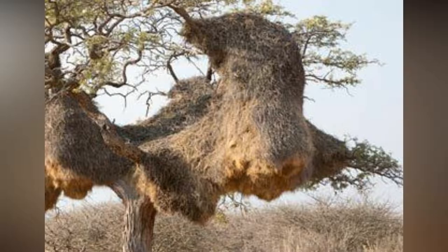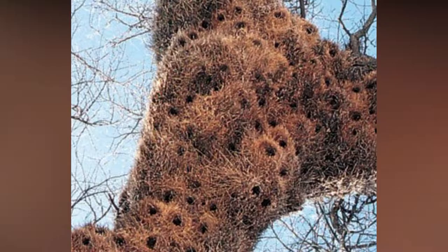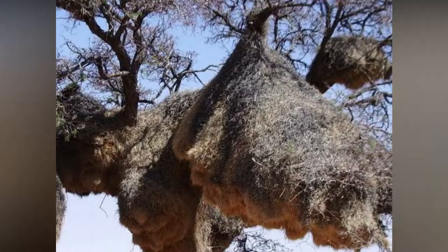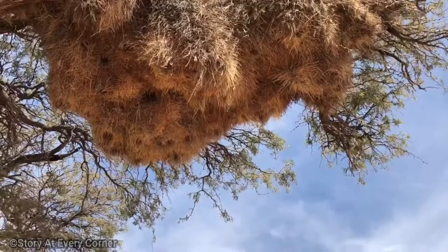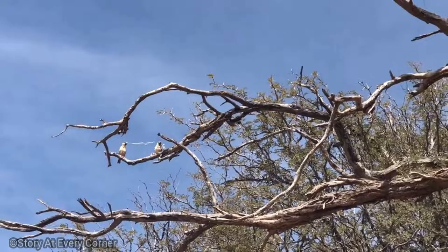They even install a security system — sharp spiky straw protects the entrance tunnels from predators. The inner chambers retain heat and are used at night, while the outer rooms are cooler and used for daytime shade. Sociable weaver nests are so sturdy and comfortable that other birds are known to move in and share the cozy space.